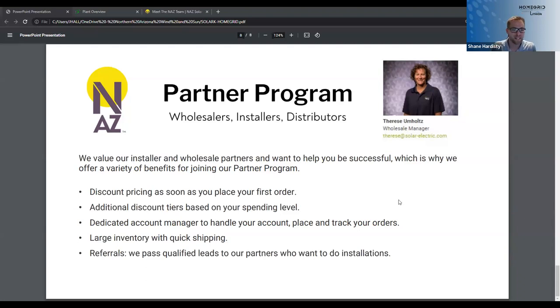Hey, Therese and James, thank you so much. We love NAS Solar Electric, and I'm excited to be with you guys today. I'm Shane Hardesty with HomeGrid. HomeGrid is part of Lithion Battery. I'm going to share my screen — I'm based out of Salt Lake City, Utah.